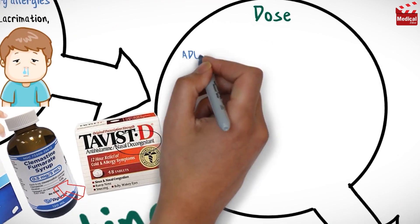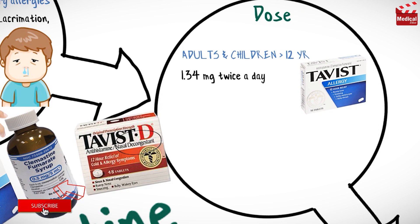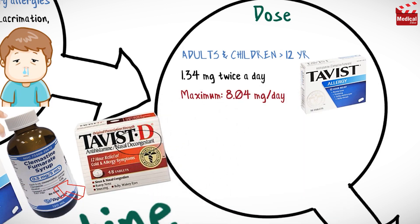The usual initial dose of clemastine for adults and children older than 12 years is 1.34 mg twice a day, which can be increased to a maximum dose of 8.04 mg per day.